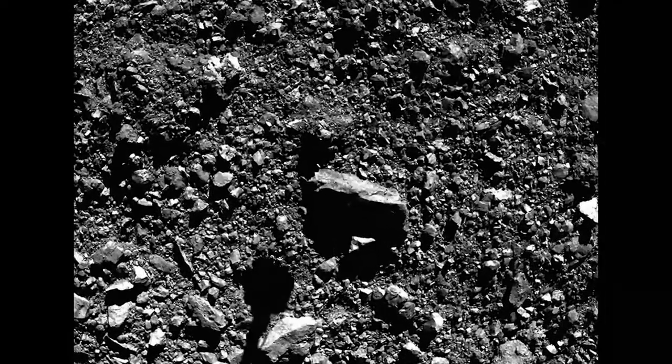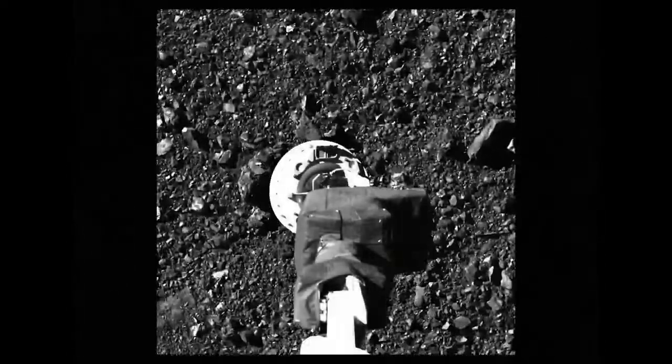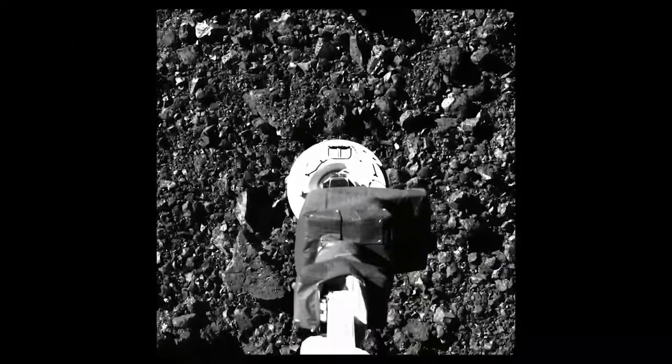In October 2020, the spacecraft ventured to Bennu's rugged surface and grabbed a sample of the asteroid that will return to Earth in 2023.